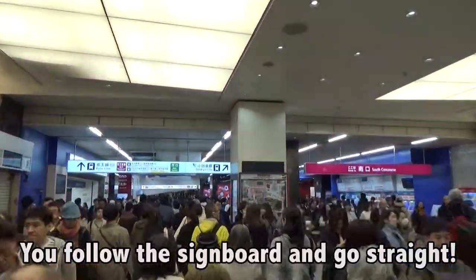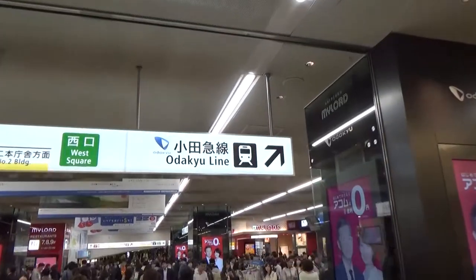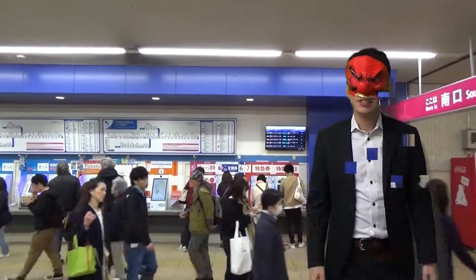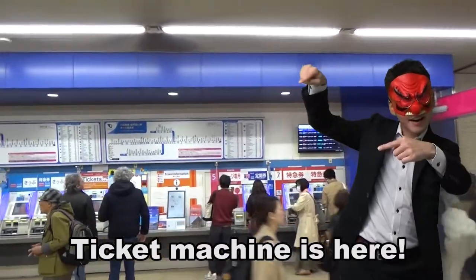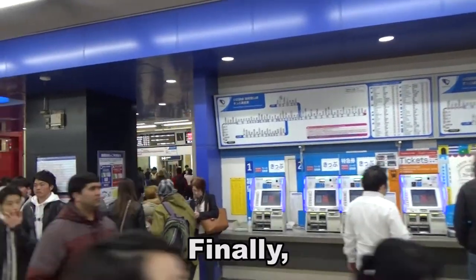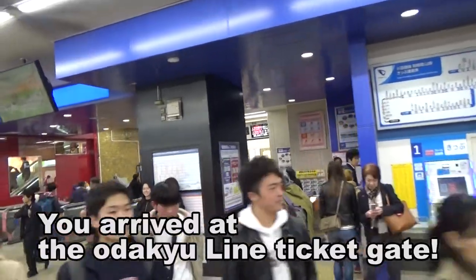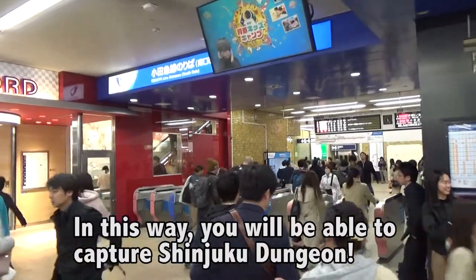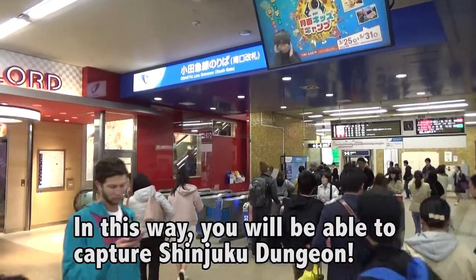You follow the signboard and go straight. The ticket machine is here. Finally, you have arrived at the Adakai Line ticket gate. In this way, you will be able to capture Shinjuku Dungeon.